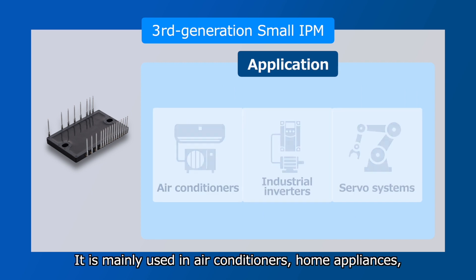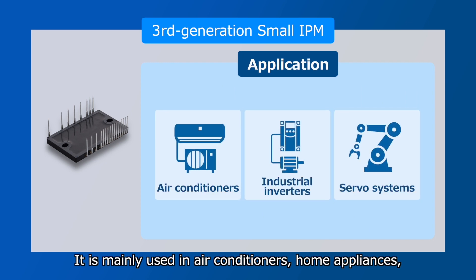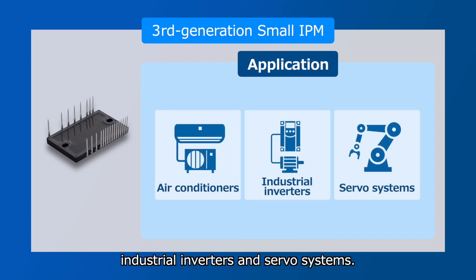It is mainly used in air conditioners, home appliances, industrial inverters and servo systems.